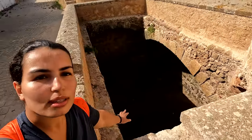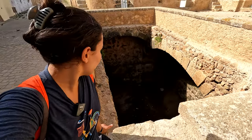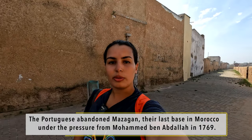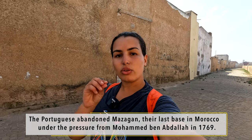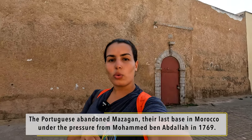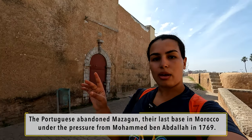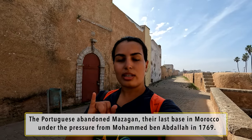Not sure what this deep hole was — probably storage of some sort, maybe storage for cannons and weapons. This Portuguese city is so incredible. I believe it is the last city that was occupied by the Portuguese until the sultans kicked them out. They left cities like Safi and Agadir behind, but Mazagon — which is the old name of El Jadida — was the last one occupied by the Portuguese.